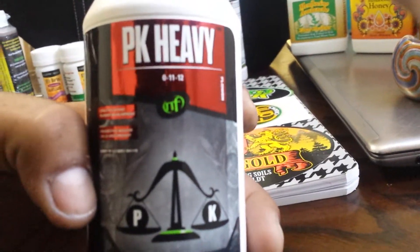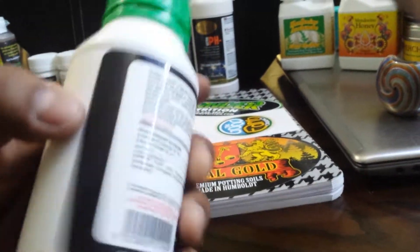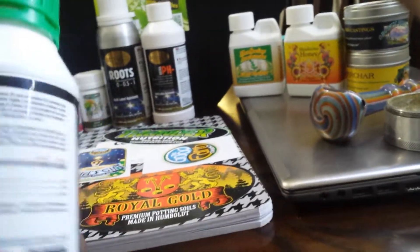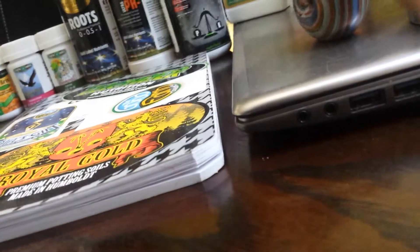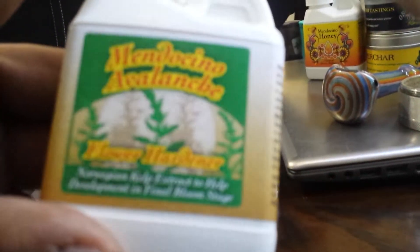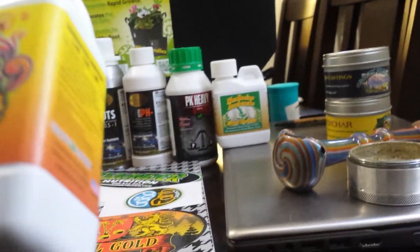I got myself some PK Heavy — I don't know if anybody has grown with this or used this product. Looking forward to using it because on the back of the label it says it's a bud hardener, so I gotta check that one out. I also got some Mendocino Avalanche, which is a flower hardener, and also from Mendocino I got myself some honey — it's molasses I guess.